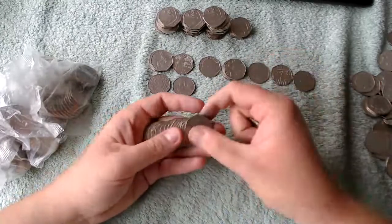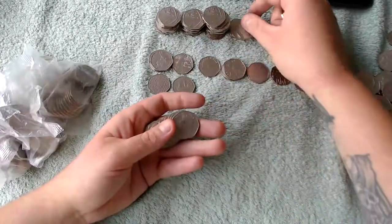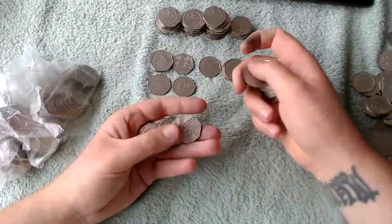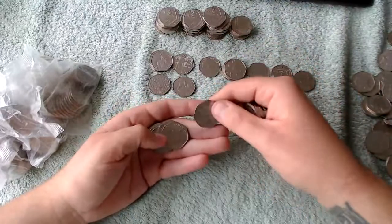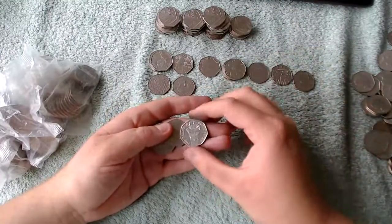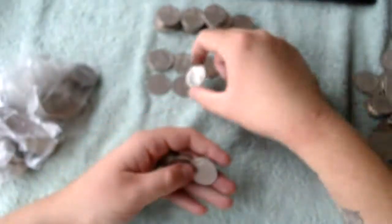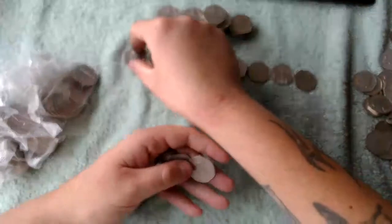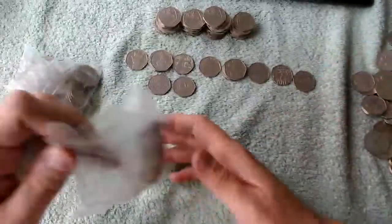Next bag - we're starting off unsurprisingly with a line of Britannias. I do see there is something in there and it's the Tailor of Gloucester. We got one of those already, so I'll put that one there, and then all Britannias and shields.